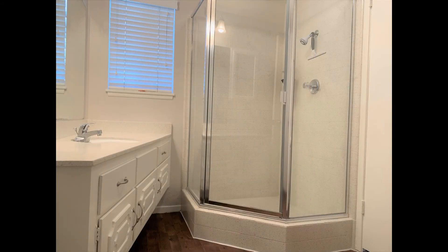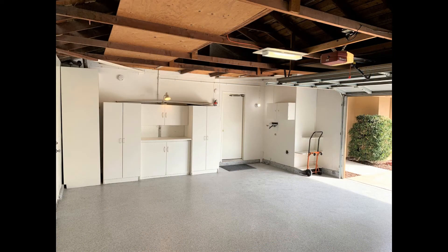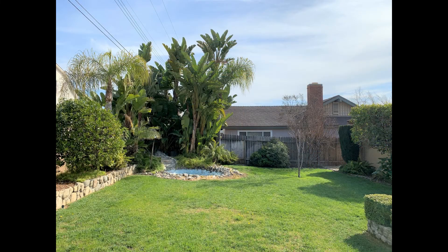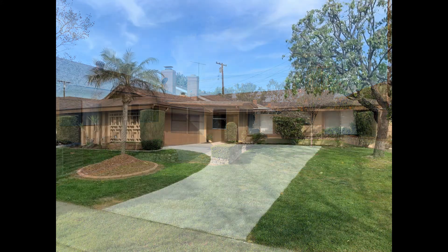The bathroom hosts a mirrored vanity and a shower stall. The garage houses cabinets and tons of space for extra storage. Out back is a spacious fenced-in yard that's peppered with lush foliage, perfect for spending quality time with loved ones on lazy weekends. You just have to see this charmer for yourself.